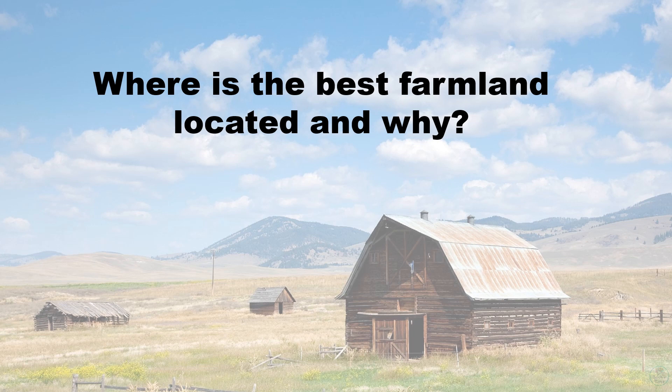So that's a little bit about each of the topographical regions in the United States. To test your memory: Where is the best farmland located in the country, and why?